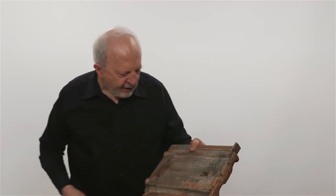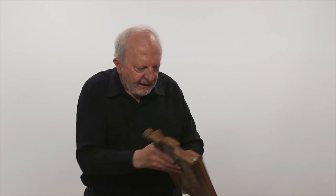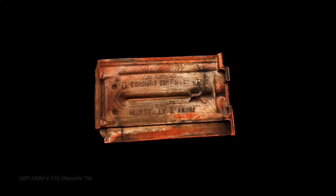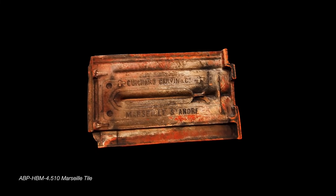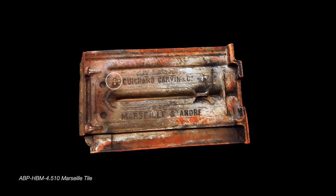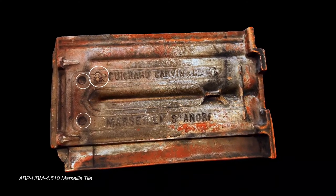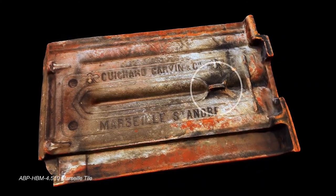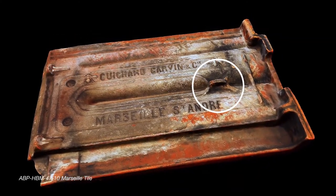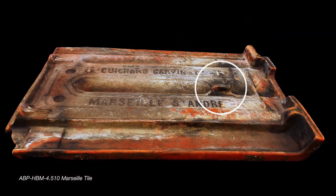This example, the Guichard Frères C, has the bee not only on the back but on the nose of the tile. When you look at a tile like this, you have the name of the company, you have the emblem like the bee, but also little marks which are the batch numbers from the particular batch of tiles, varying from one tile to the other. The little knob here is a place where there's a hole through which wire can go, to tie the tile onto the roof batten.